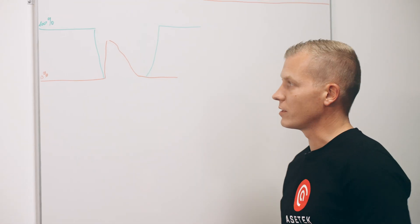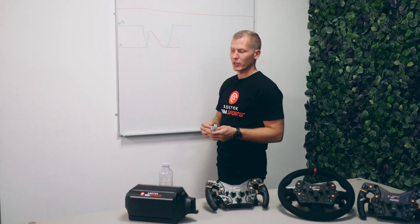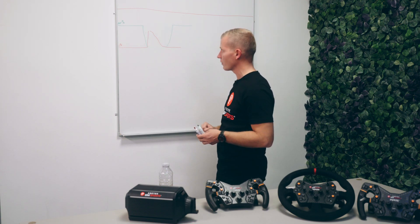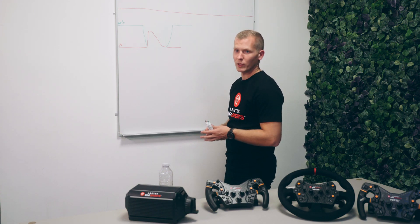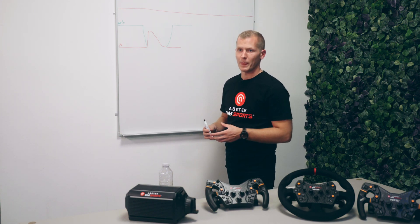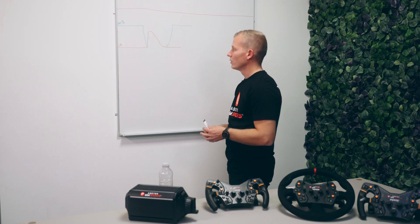We've been talking about the perfect braking technique, which is what you should try to do with every racing car - small modifications depending on GT or single seater. But when you get to Formula cars, you also have the downforce, and with the GT, the weight transfer. What I'm going to try to explain now is the different braking technique depending on the cars and the corners.